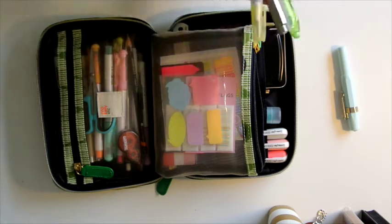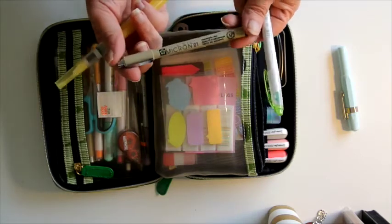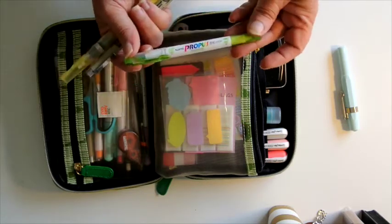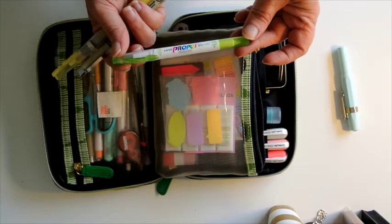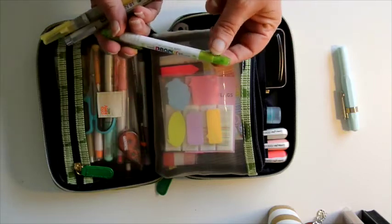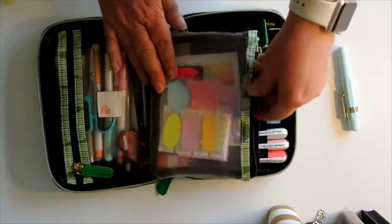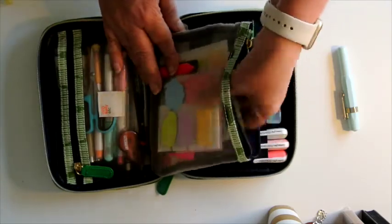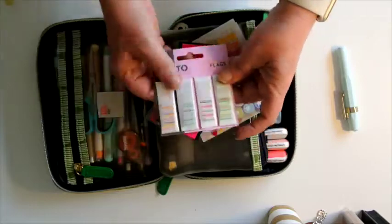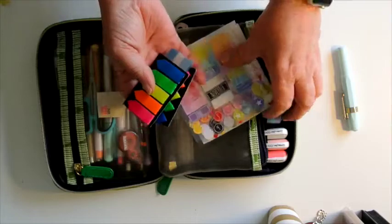I also have a water brush and a Pigma Micron 0.1 pen, and this is the other green highlighter — it's the proper one. It has a window on one side and a pen nib on the other, so I do tend to use those. I also have some sticky notes, some flags — plenty of flags because I do tend to use them a bit.